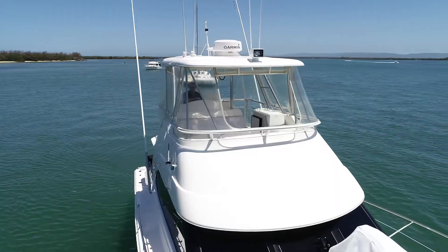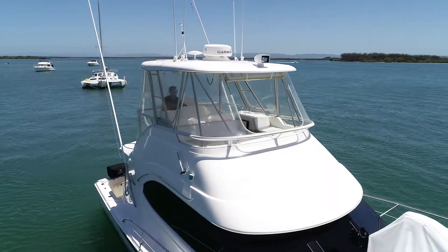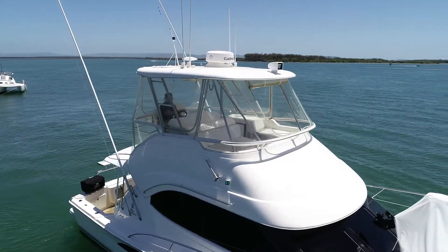This boat is loaded to the hilt with brand new electronics upstairs — the Garmin 12-inch screens, radar, and autopilot. You really can't go wrong.